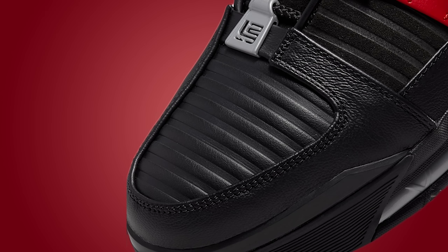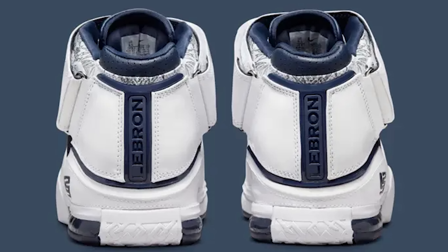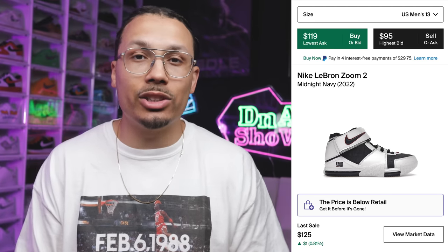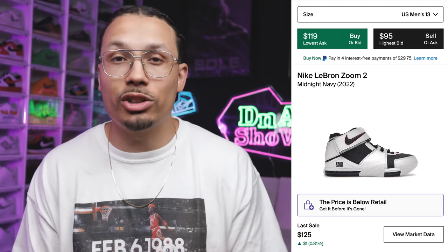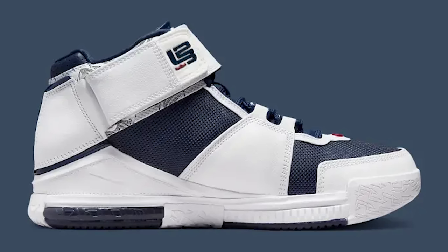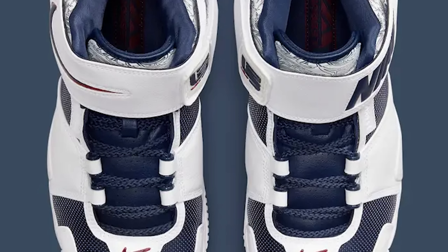Next is the USA Nike LeBron 2 in the Midnight Navy colorway — we saw him rocking these during the Olympics. I added these to my collection and I love this shoe. To grab them for just over $100 is a great deal. It's super dope to pull out something different when everyone else is rocking Jordan 1s, 4s, and dunks. Plus the laser detailing on the side of the shoe with the strap off is another great detail.